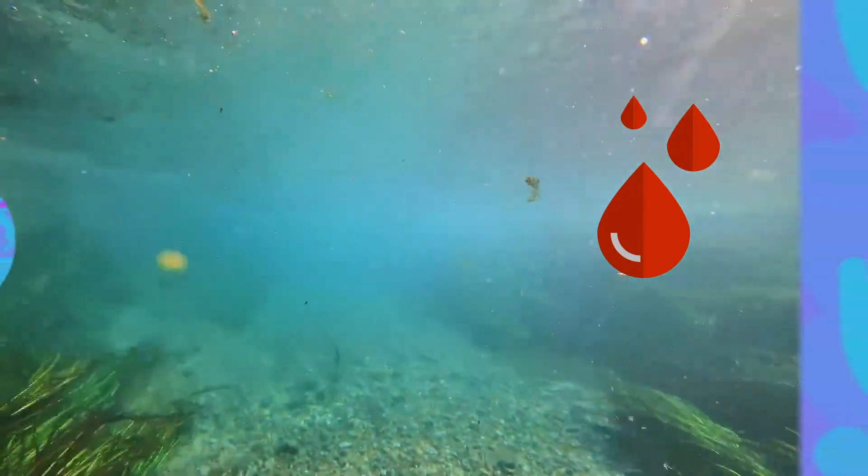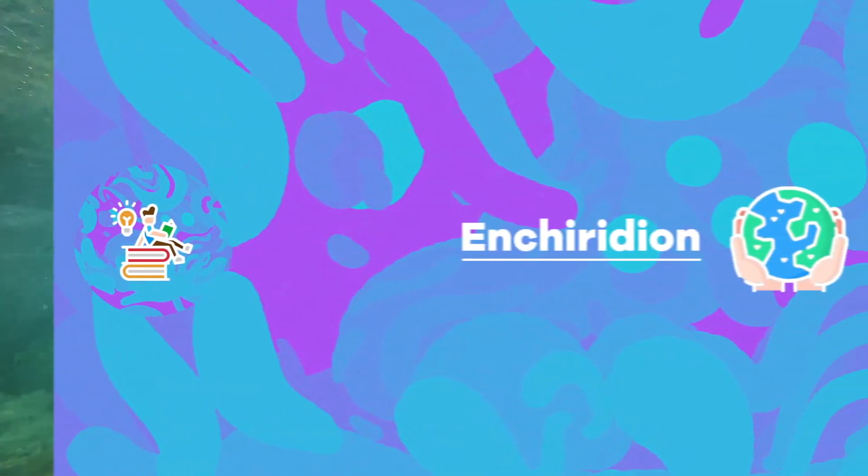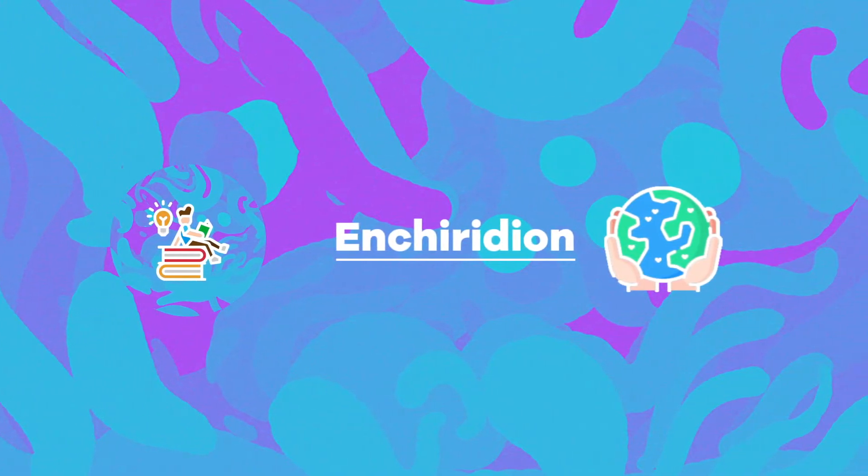And with that, thank you for watching this episode of Prehistoric Beast — a short, fact-based episode. This is Enchiridion; see you next time!